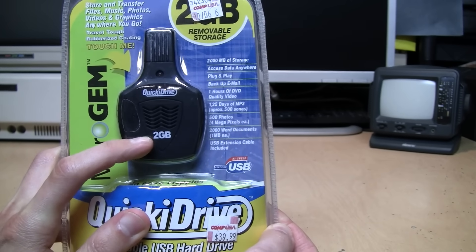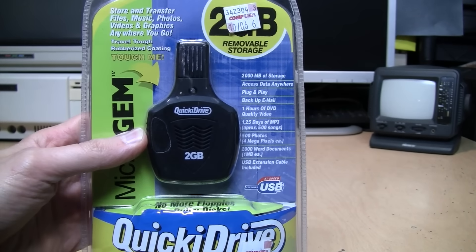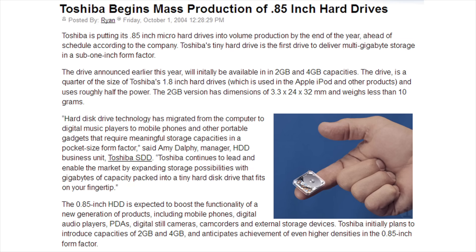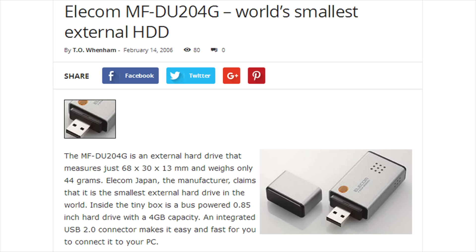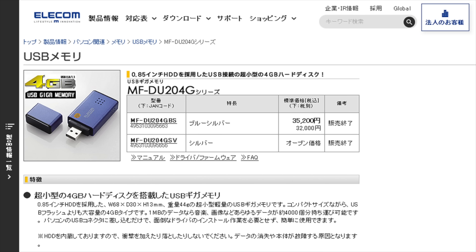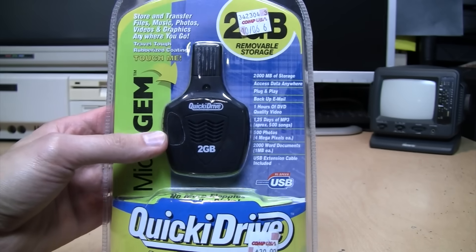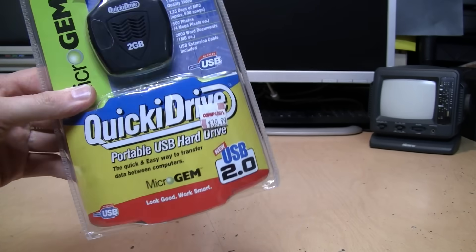In addition to the 2-gigabyte version, I've also seen these Quickie Drives in four, five, and six gigabyte capacities. These micro drive-based Quickie Drives may be the smallest USB hard drives ever made. There were smaller hard drives — Toshiba introduced a 0.85-inch hard drive, and there's one Japanese company called Elecom which announced USB hard drives with those 0.85-inch drives — but aside from their Japanese website and a couple of press releases, I can't find any evidence of them reaching market outside of Japan. So I'm pretty sure, at least in North America, these were the smallest USB hard drives ever made.